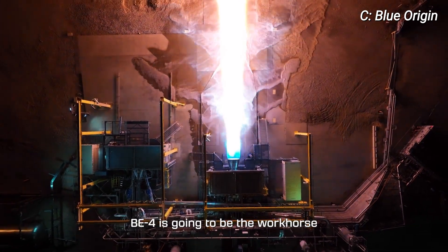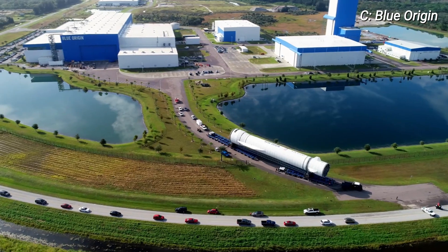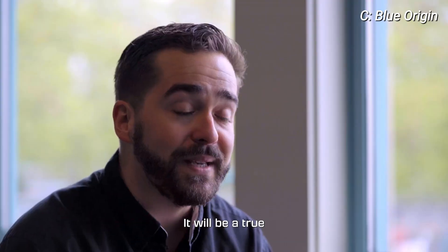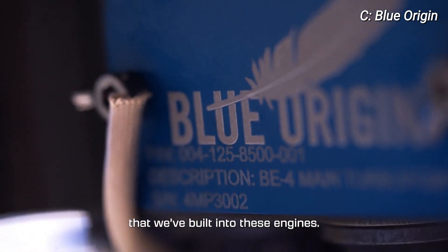BE-4 is going to be the workhorse of the 2020s and the 2030s. It's going to fly our New Glenn rocket launch vehicle. It will be a true testament to the reliability and reusability that we've built into these engines.